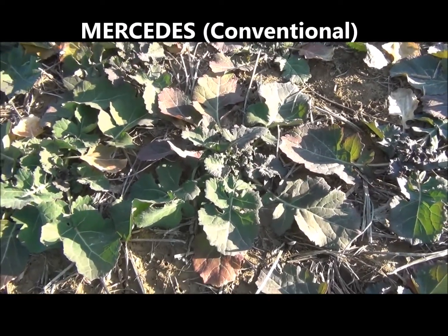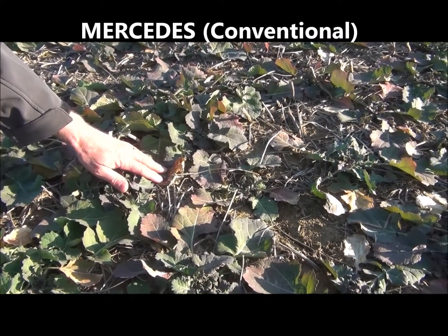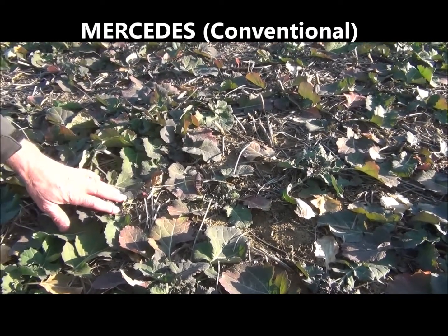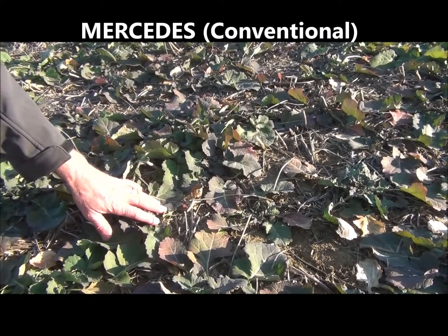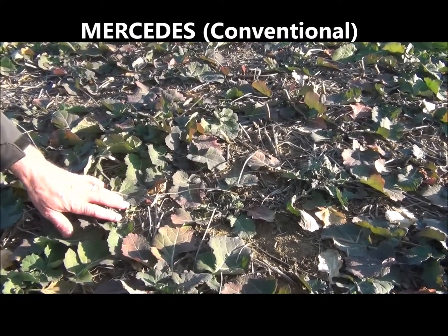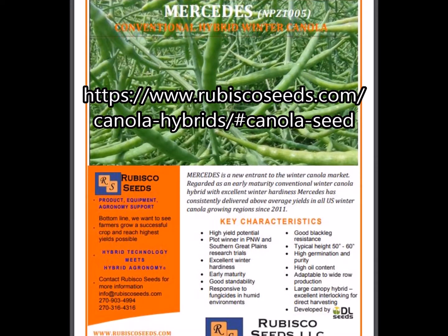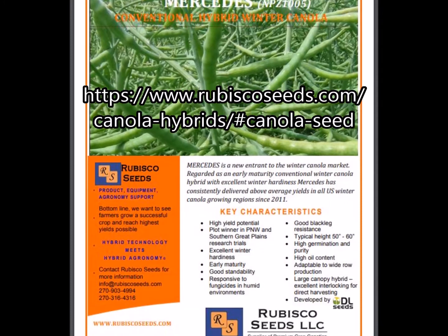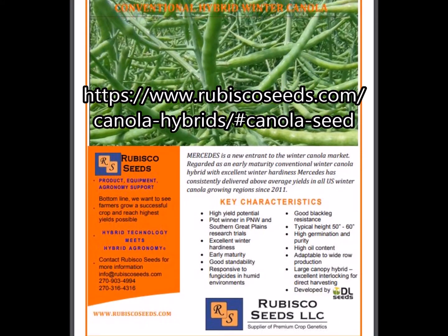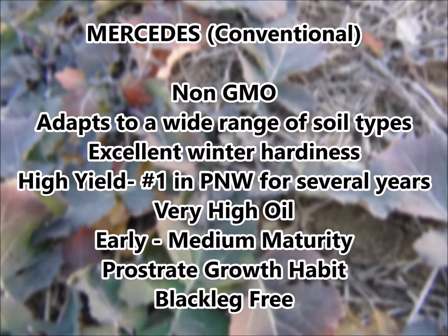Mercedes is quite a popular hybrid in the Pacific Northwest and also performs very well in southern Ontario, Canada. It's been quite successful in the Canadian market for the last couple of years. As interest in winter canola picks up there, we need good cold tolerance, and Mercedes has demonstrated that attribute.